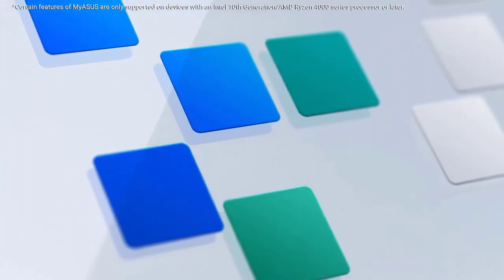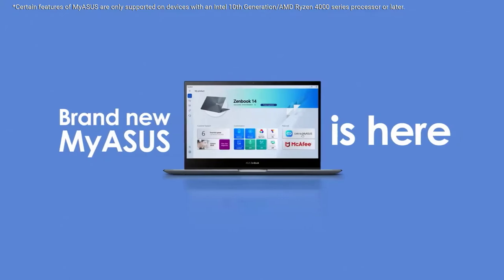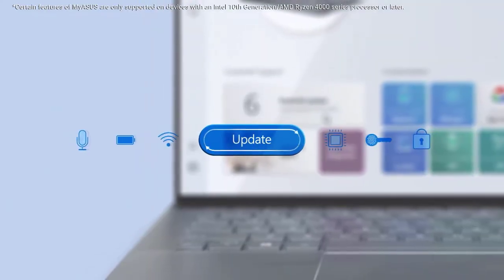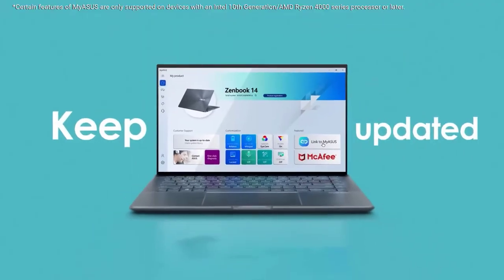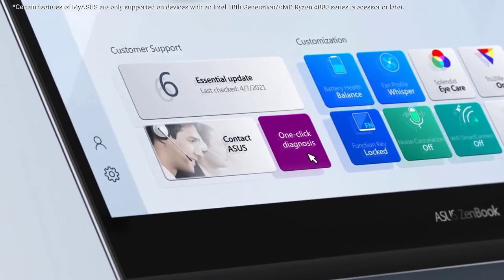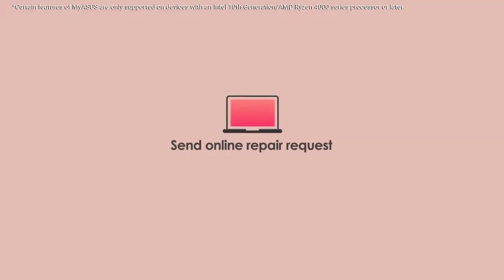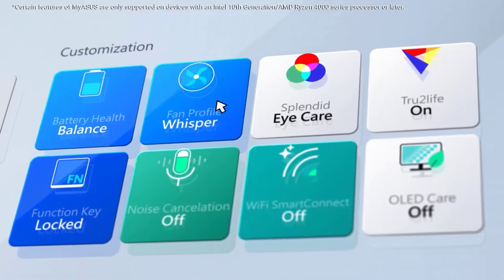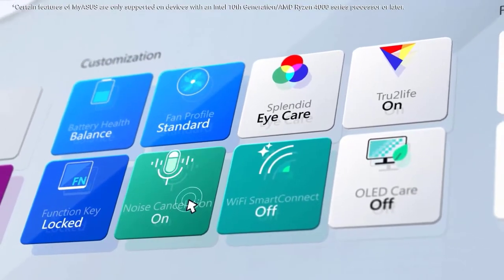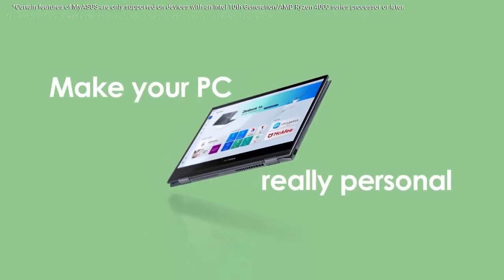Hello viewers, welcome to Best Product Review. In this video we are going to be checking out the best 5 laptops for teachers. We made this list based on our personal opinion and hours of research, and we have listed them based on the type of features and price. We have included options for every type of user. If you want more information and updated pricing on the products mentioned, be sure to check the links in the description below.